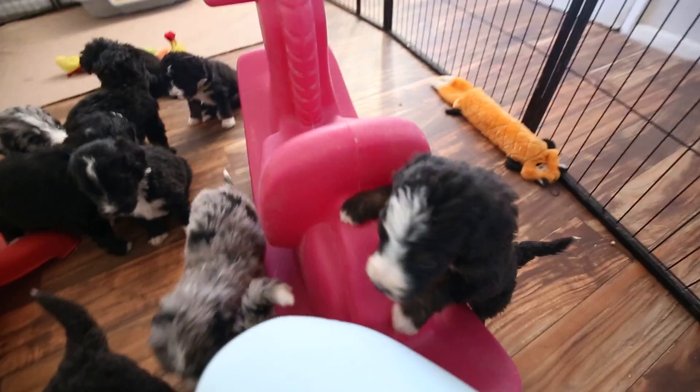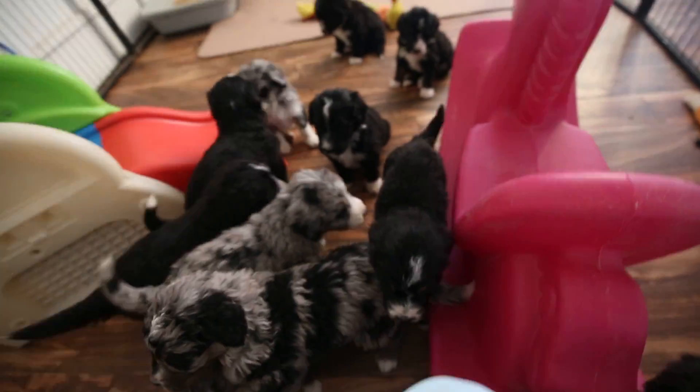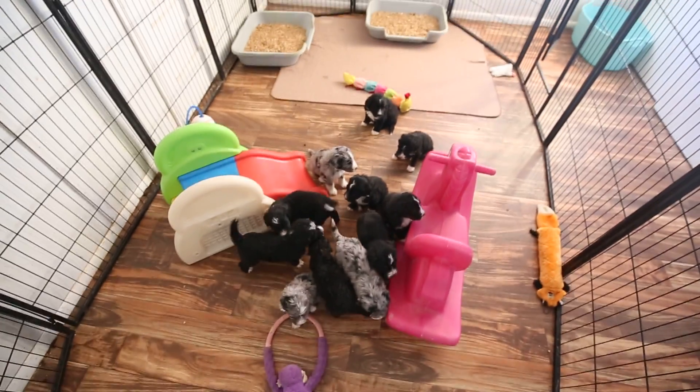Here's little Carmel again. She's got a big personality for how petite she is — she's a little go-getter. She likes being in the middle of everything, checking it all out. So those are the puppies this week.